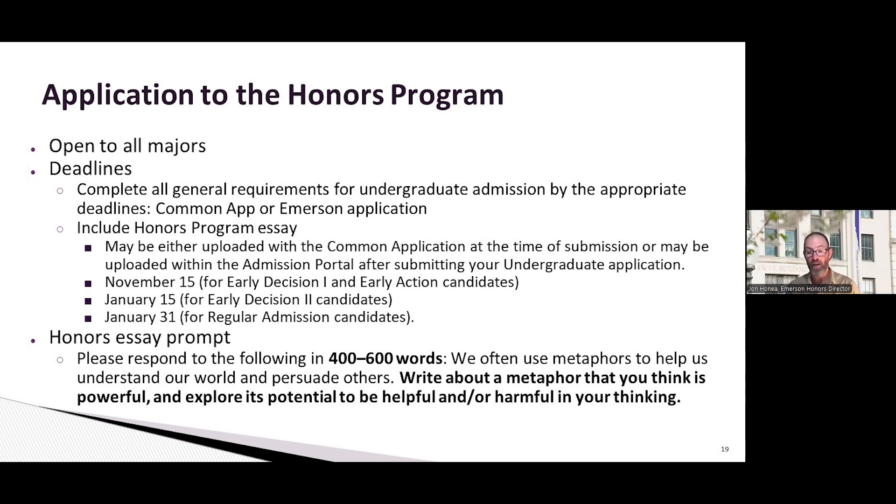I would strongly encourage you to choose something other students might not use — something one of your grandparents used to say, or from one of your favorite songs. Though remember, if it's Taylor Swift, probably 30 other students have used the same metaphor. Think about a metaphor that will be unique but still helps you tell us about you. Besides avoiding trite common metaphors, use it as an opportunity to tell us about you — that's what we really want to know: what kind of student and person you are.